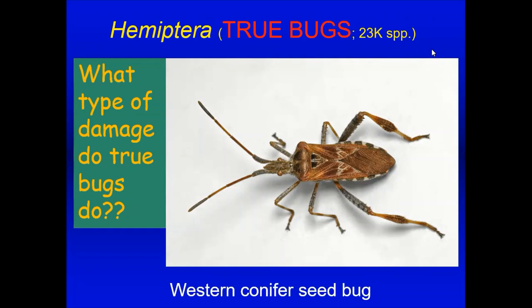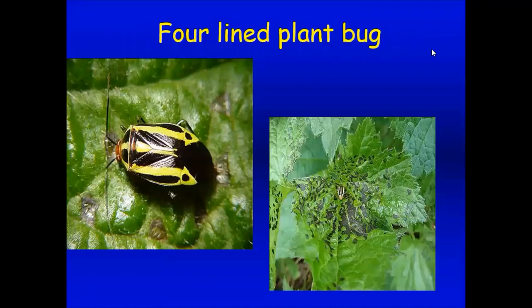The western conifer seed bug is not a pest of garden plants, but it moves into your house in the late fall and winter. The four-lined plant bug is a little yellow and black bug that sucks juice out of perennial plants and shrubs, causing blackening or stippling of the leaf rather than holes. I have these on coreopsis in my garden. They come about in May and June and then disappear. If you've got this kind of discoloration, you may have had four-lined plant bugs earlier on.